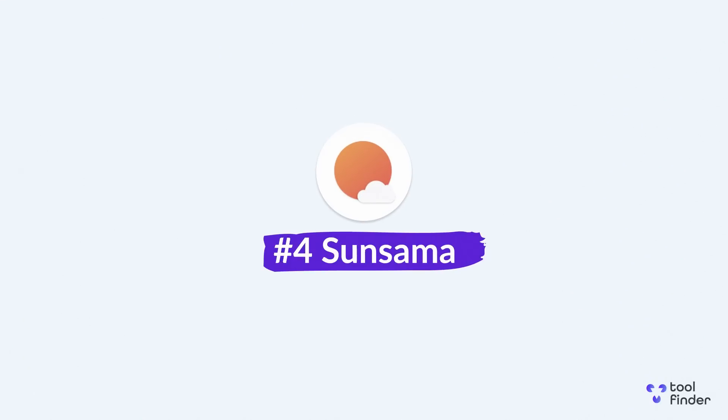Next up is a well-known one — Sunsama, probably the original daily planner application, having been on the market for some time. What I would say above all other applications on this list is that it focuses on mindfulness. I call it the mindful daily planner because it doesn't want you to overwork, and it has features inside that help you do that better.